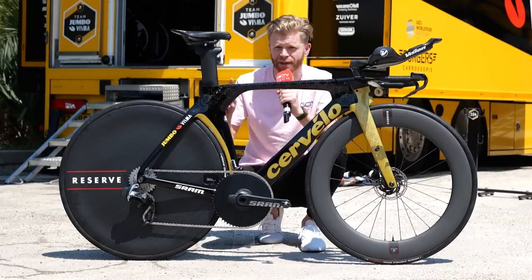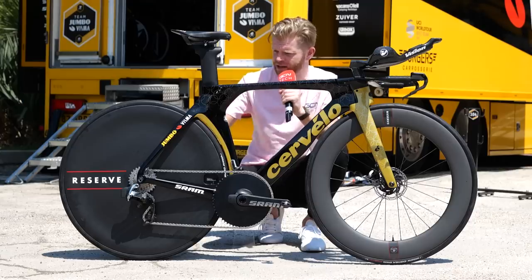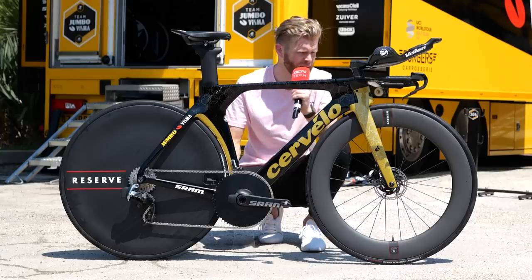I have noticed that some riders in time trials on other teams are using 28s on the back now, but that's not the case here — 25 front and rear.